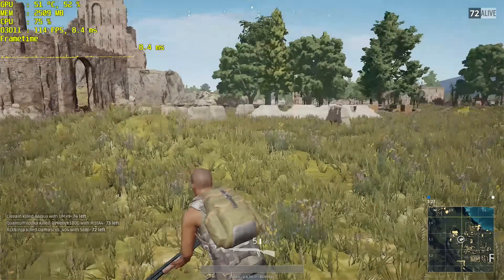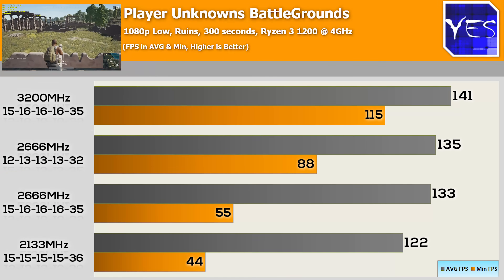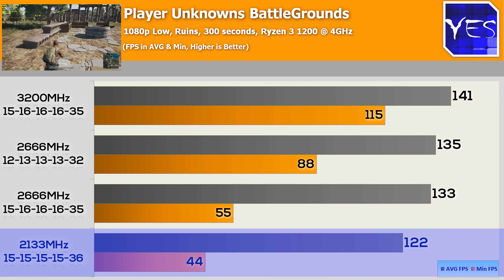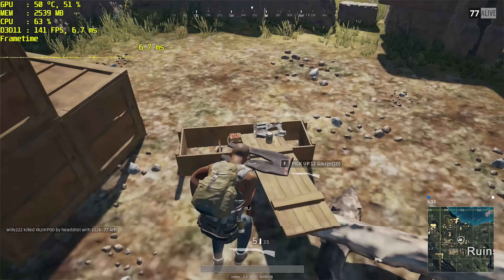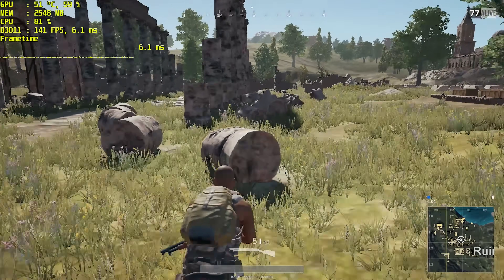The last game tested was PlayerUnknown's Battlegrounds. I benchmark in the ruin section of the map for consistency. At 3200MHz we saw 141 average FPS. Tight timings at 2666MHz gave 135 FPS, loose timings gave 133 FPS, and 2133MHz fell below at 122 average FPS — 15% behind 3200MHz, while 2666MHz was only 4–6% behind. Minimum FPS was also notably better at 3200MHz, though PUBG has the most benchmark variance and server-dependent spikes, so minimum FPS figures should be taken with a grain of salt.